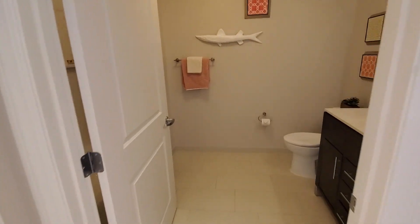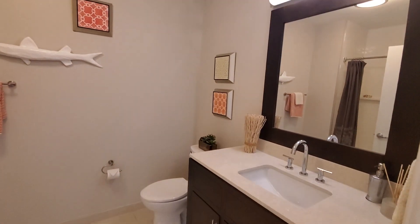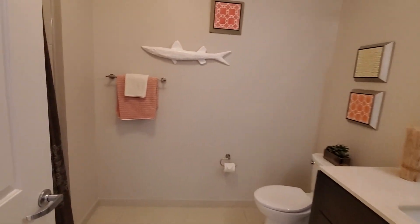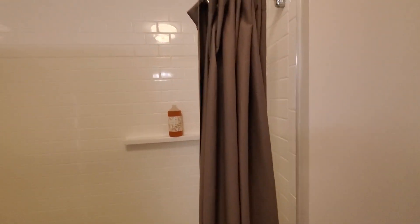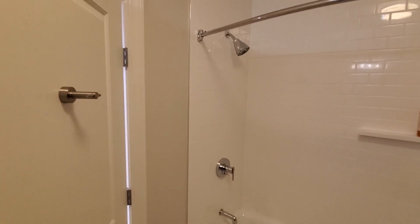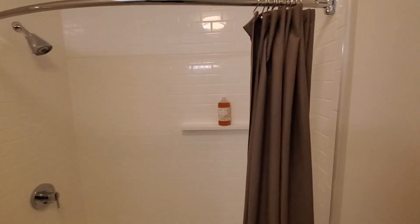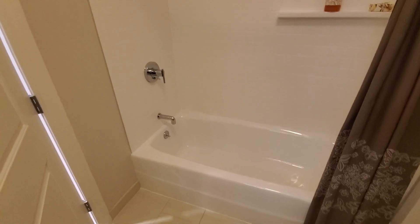Let's head into the guest bedroom and guest bath. There's an extended curved shower curtain rod, so when you're taking a shower, the curtain is pulled out a little bit so it doesn't touch you — just gives you a little more space.